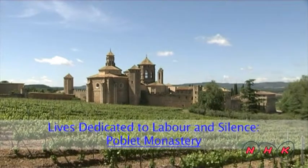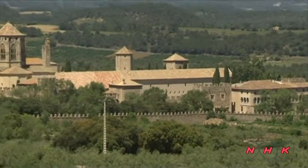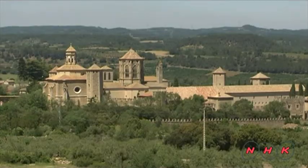Lives dedicated to labor and silence — Poblet Monastery. Poblet is located in the Catalonia region of Spain. It's a most secluded area and thus suitable for a monastery.